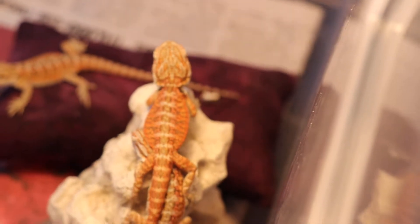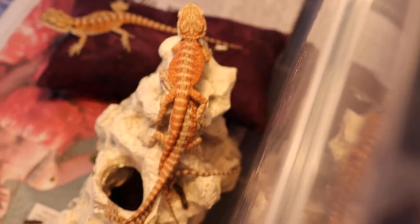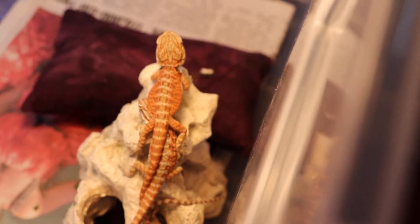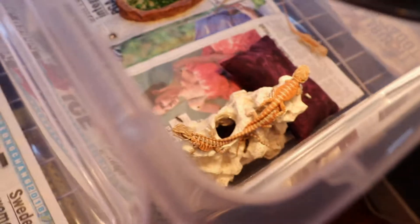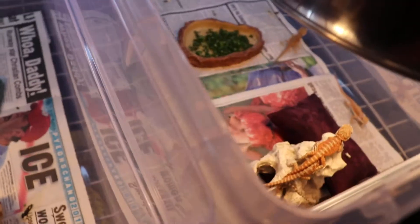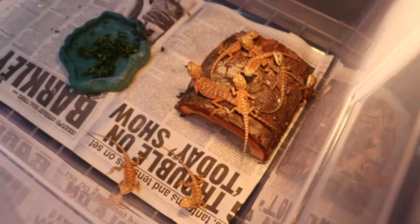A lot of colors we've had in both clutches — very beautiful, very bright. Overall here at SAG Dragons, we are dedicated to bringing everybody high color, high quality baby bearded dragons.